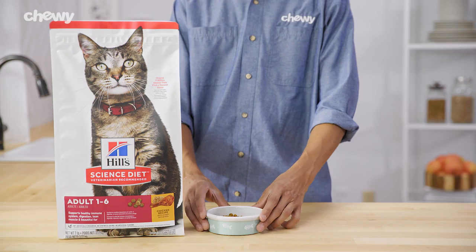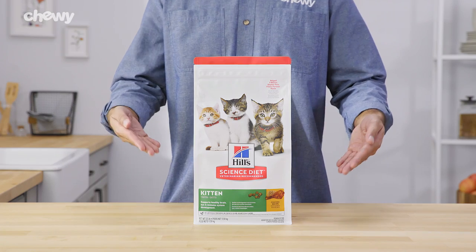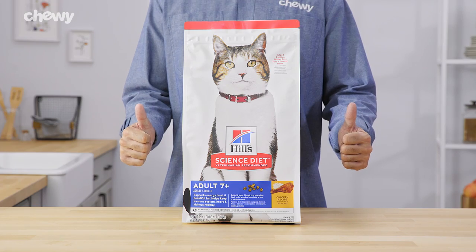Hills offers a tasty chicken recipe for your cuddly kitten, your adulting adult, and cats older than seven years.